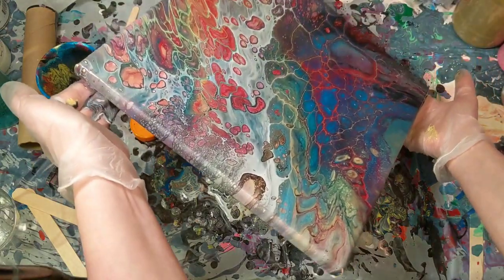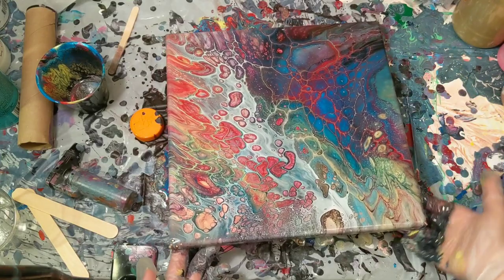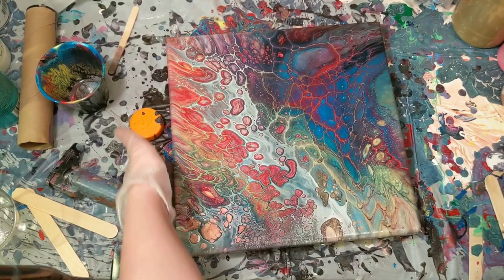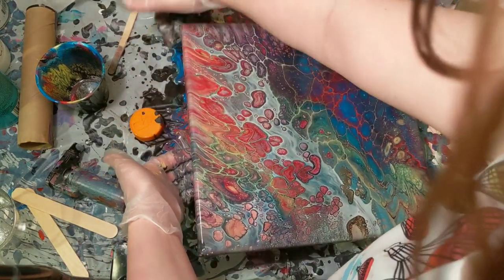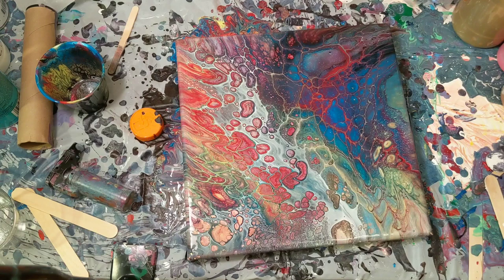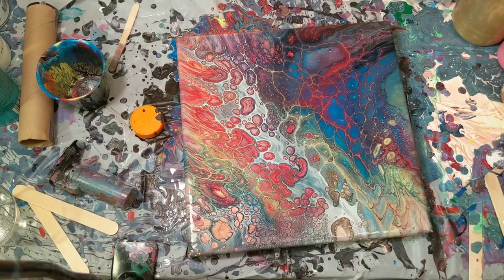I don't know what to do, so we're just going to stop. It's so cool — I am in love with this. I miss this so much. This makes me really happy — let's come in for a close up.